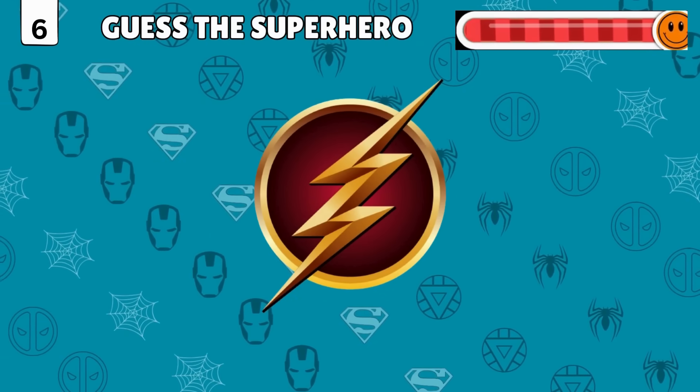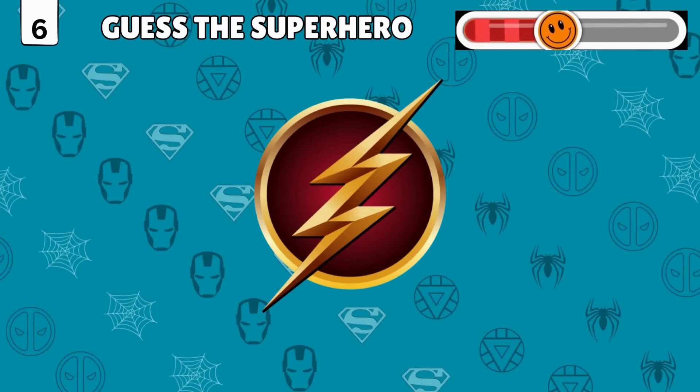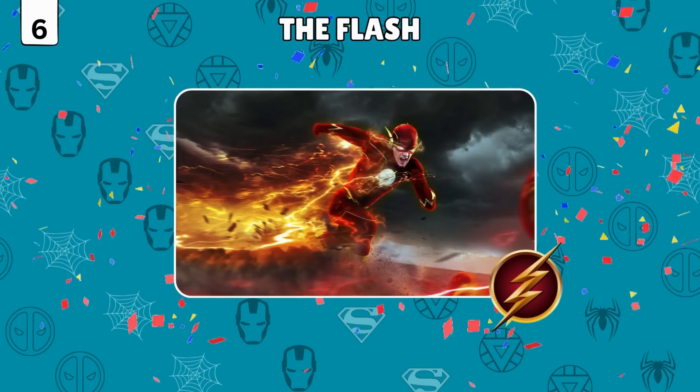Logo detective mode! Identify the hero from their emblem! Got it right — it's the Flash!